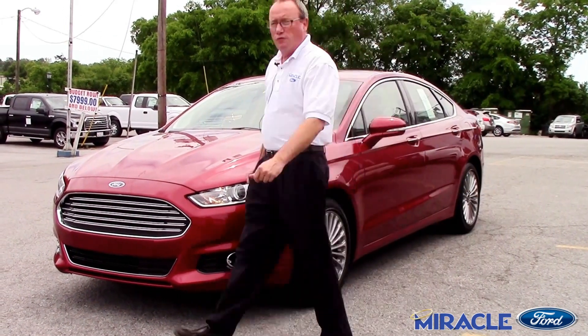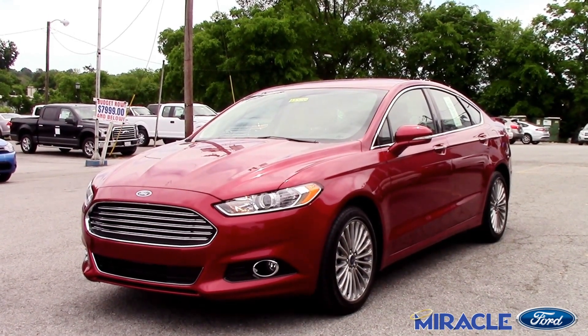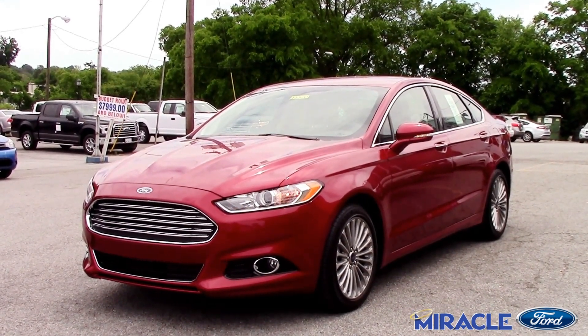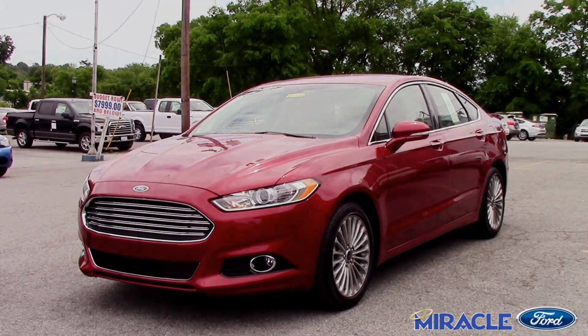This is the Ruby Red. This has power starting and remote starting, so you can lock your vehicle and start it with remote start.